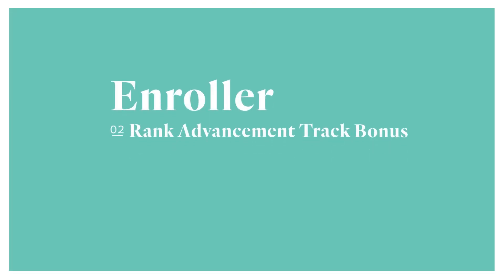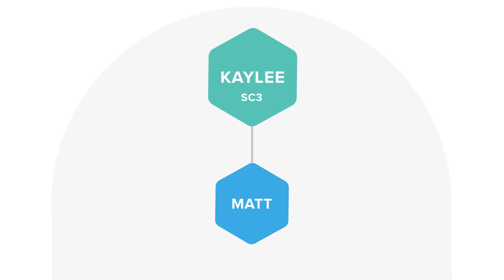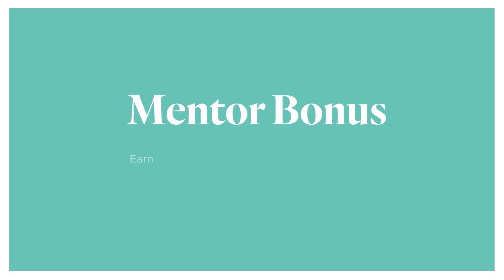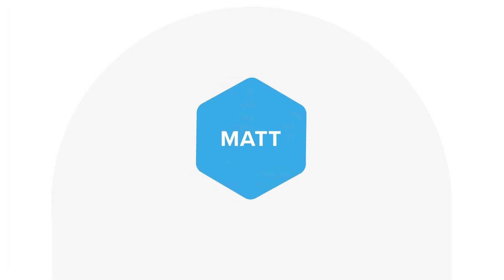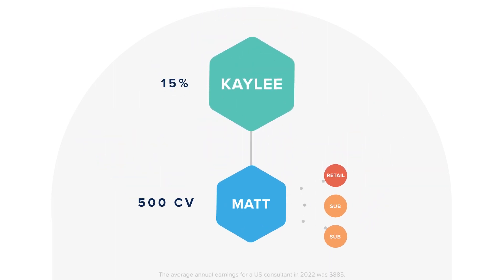The second enroller bonus pays $50 if you're paid as Senior Consultant 1 or higher during the same month your new consultant qualifies for their rank advancement bonus. Because Kaylee is an SC3 when Matt advances to Senior Consultant 1 during his FastTrack, she earns a $50 bonus. Then the final bonus rewards you for helping your new consultant learn to sell to customers. With the mentor bonus, you can earn 15% on all commissionable volume from your new consultant's sales to customers during their FastTrack. So when Matt sells 500 CV to his customers, Kaylee earns 15% on that volume, or $75.